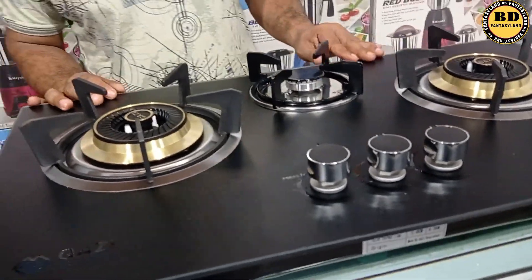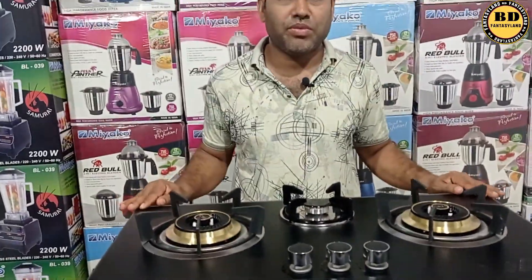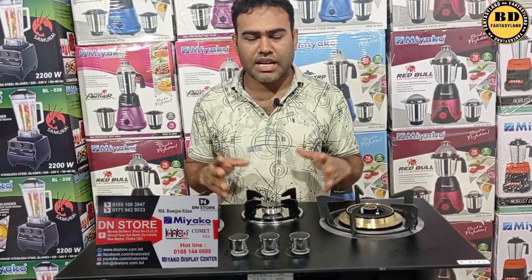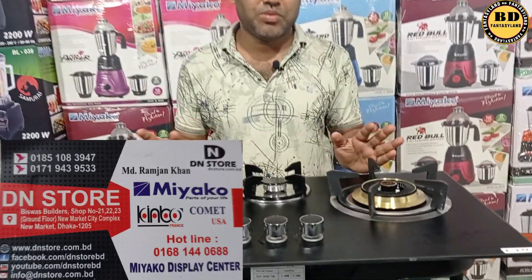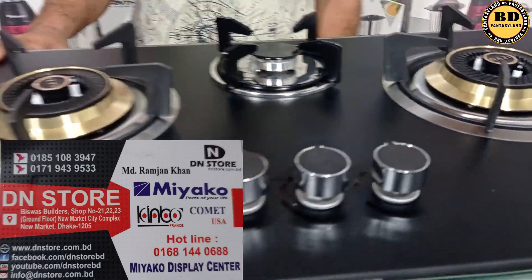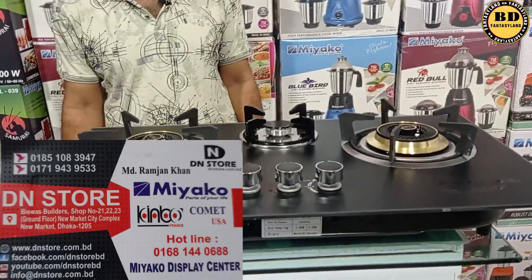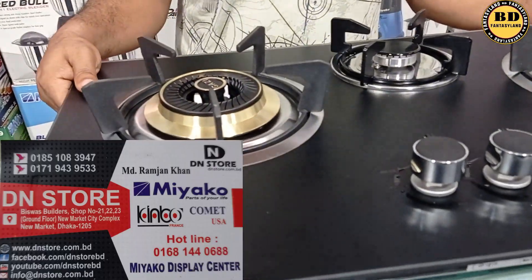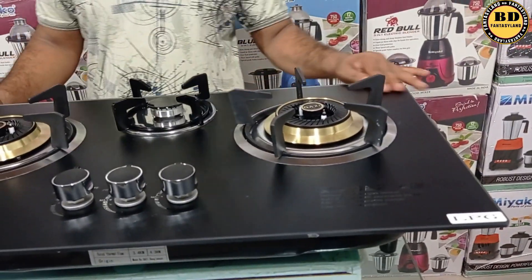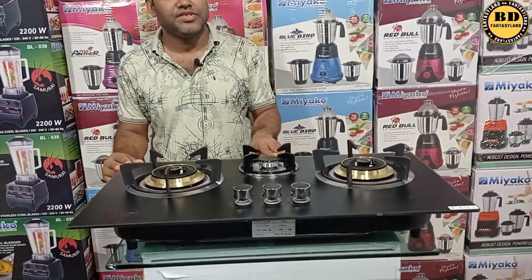If you like this price, what are the prices so we can increase our quality? Thank you so much for joining us and we'll see you in the next video.